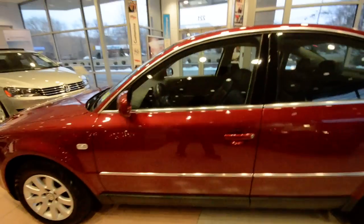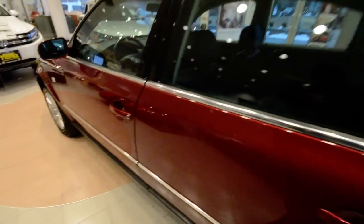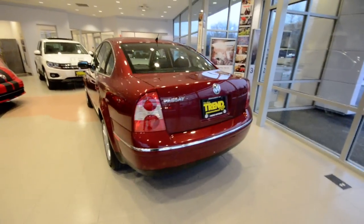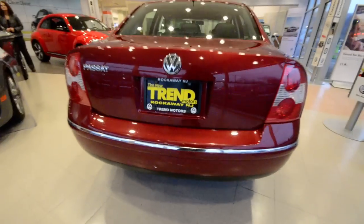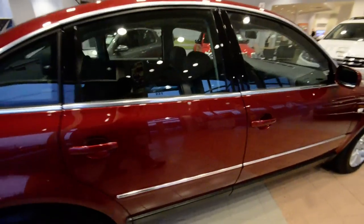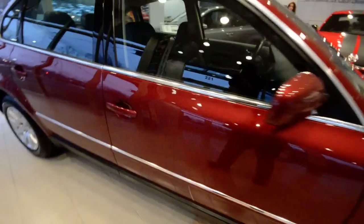The car itself is not in perfect condition — it does have its fair share of parking lot battle scars and little dings here and there, but overall it's pretty sharp looking. It only has 87,000 miles on it, which is fairly low.